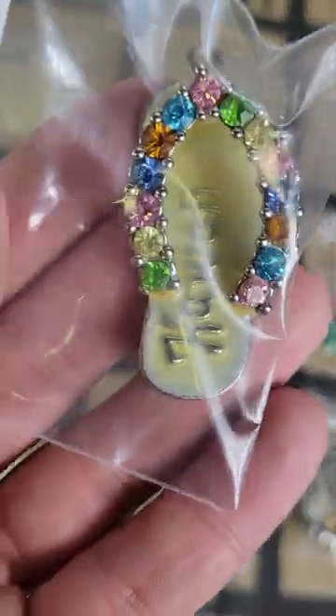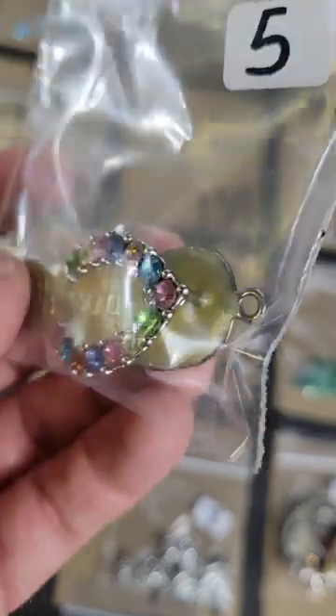Number 139: this little shoe from Hawaii — very sparkly — five bucks on number 139.